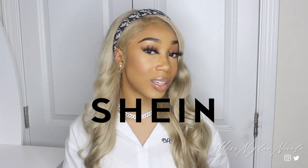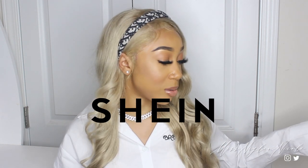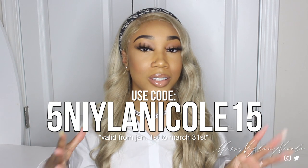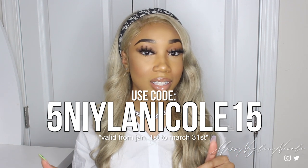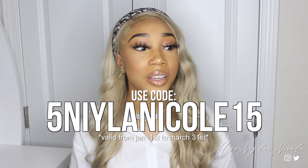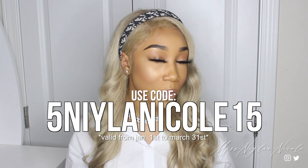Welcome back to my channel! Today I'm doing another haul video. This video is in partnership with SHEIN — shout out to them for sending over these items. Everything in this haul will be listed down below if you're interested, and I'll have all the sizes on screen as well. I also have a coupon code you can use to get money off your purchase, and I'll show when it's valid.